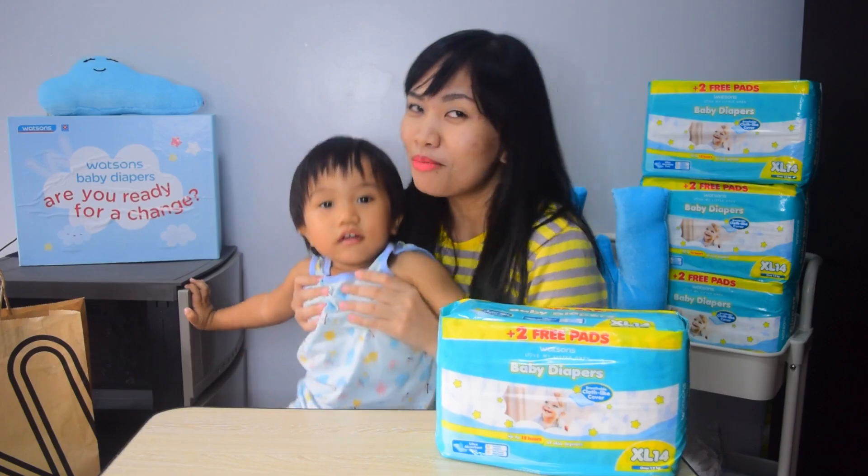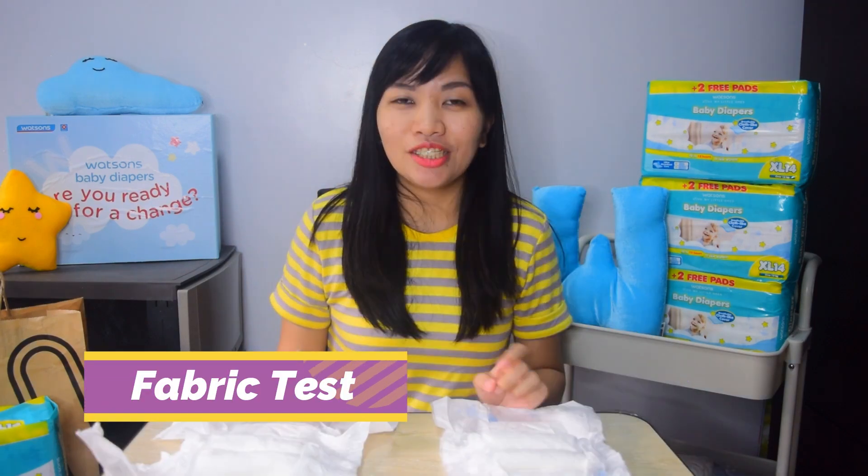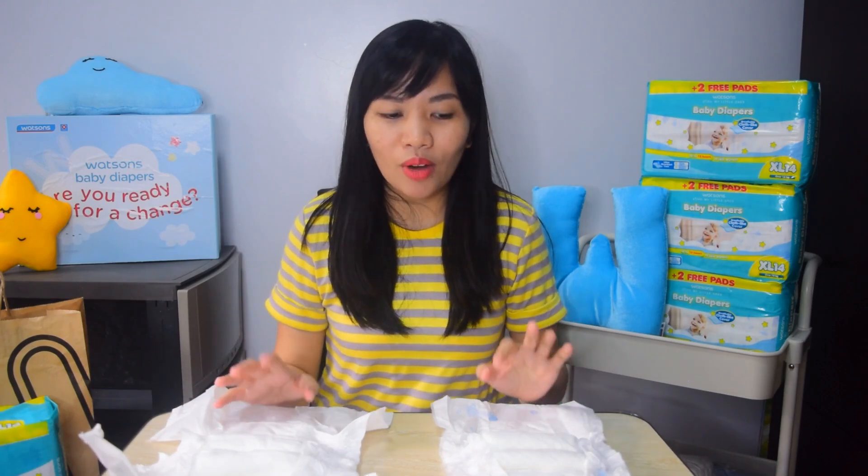So are you ready to make a change, mommies? Let's begin! So before we proceed to our first challenge, let's talk about, especially para sa mga soon-to-be moms out there, kung ano ba yung inahanap natin sa pagpili ng diaper ni baby. So for me, importante sa akin yung comfortability ng skin ni baby kapag suot niya yung diaper. So for our first experiment, we will be doing the fabric test challenge. Dito natin matitsa-check, mommies, kung ano ba yung okay na material pagdating sa quality and fabric.